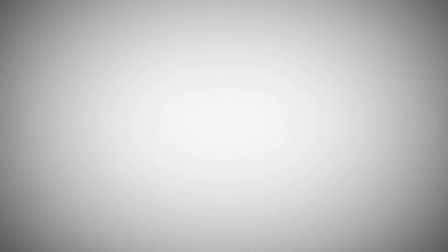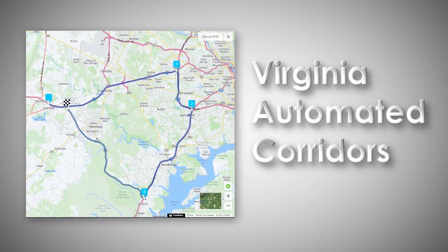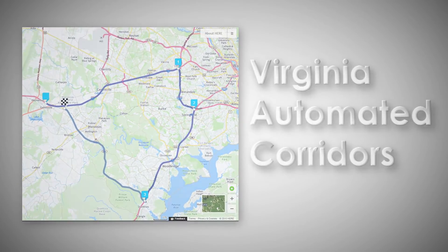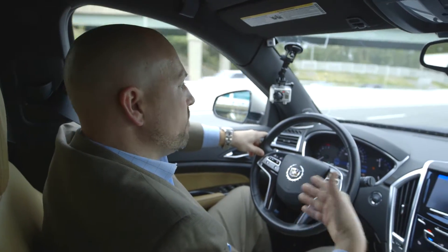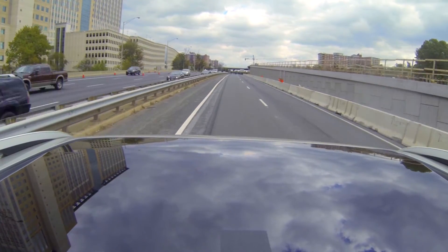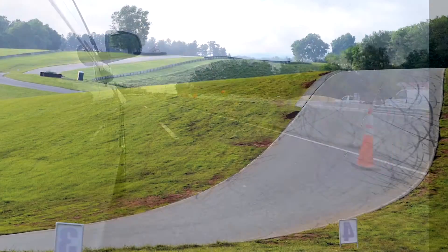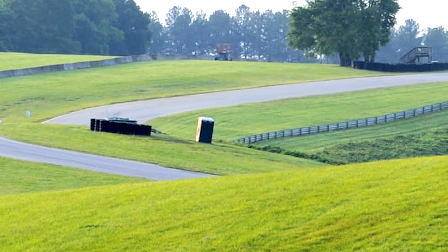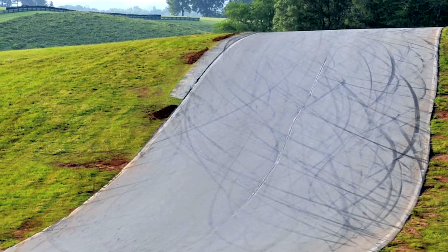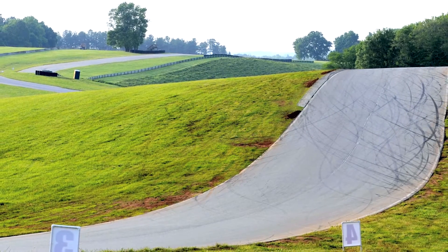The Virginia Tech Transportation Institute recently partnered with several entities to unveil both the Virginia Connected and Virginia Automated Corridors in Northern Virginia. These corridors allow real-world testing of connected and automated vehicles. The corridors feature dedicated short-range communications and cellular technology, high-definition mapping capabilities, and enhanced lane markings. We also provide access to the Virginia International Raceway, which offers hills, curves, and blind passes on both closed and public roadways. These testing environments are designed to supplement our connected and automated vehicle research.